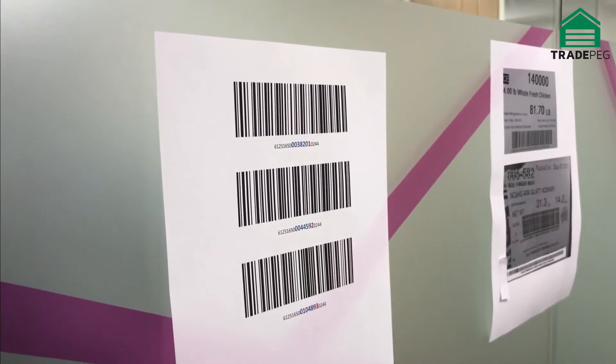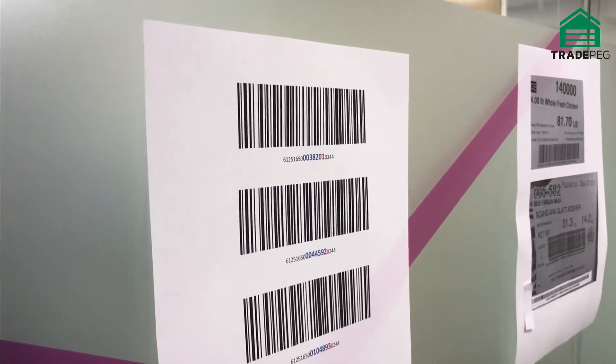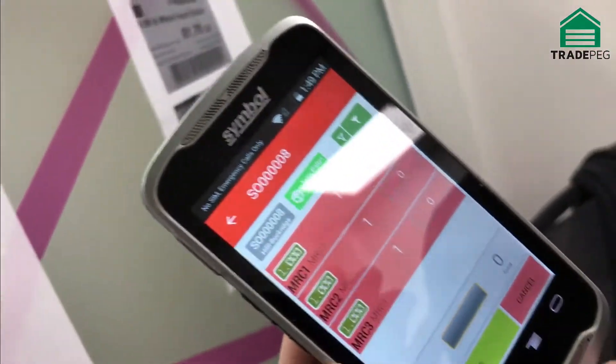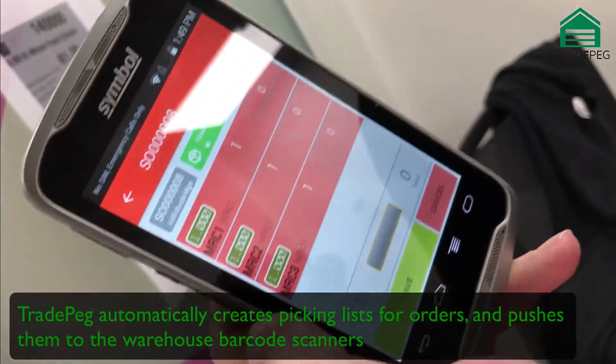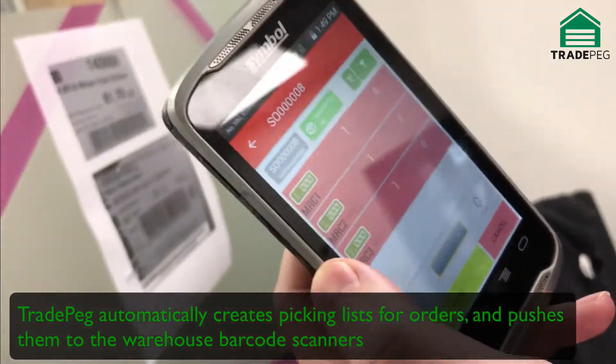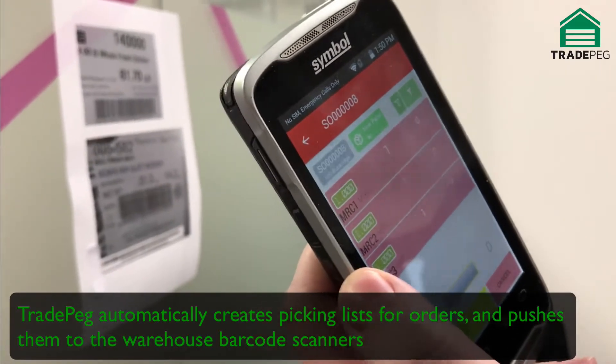What we've done on the barcode scanner, which is also integrated into TRAPEG, is to create a picking list. This would represent an order that has come through, and now the warehouse staff are told exactly what they're supposed to be picking, and the barcode scanner will ensure the correct items are picked.